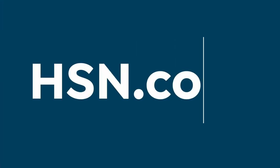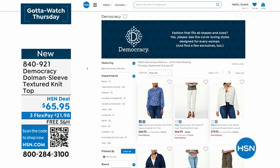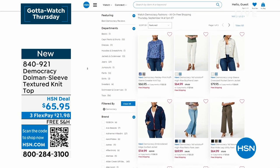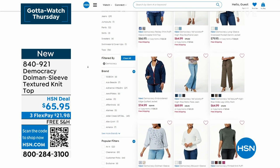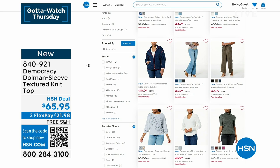This is new today — shipping is free, flex pay is about $21 and change, and you can check out all Democracy items on hsn.com. If you want to decide between colors, you can zoom in on hsn.com. That's how I like to shop — on my phone, zoom in, decide the color, and into my shopping cart it goes.